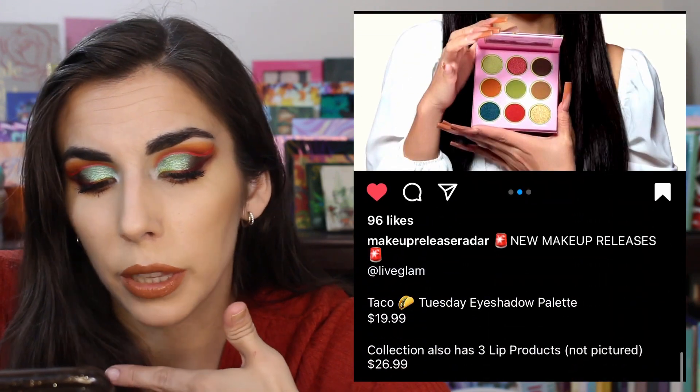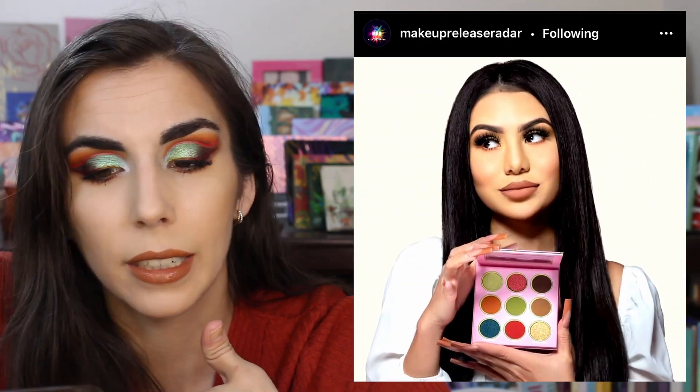It's $19.99 and also comes with three lip products — or $26.99 for the bundle. Let me know if you've tried Live Glam because I know nothing about the brand.